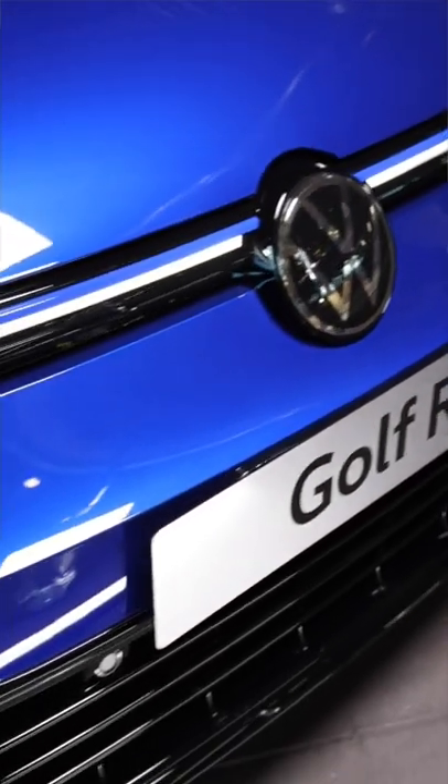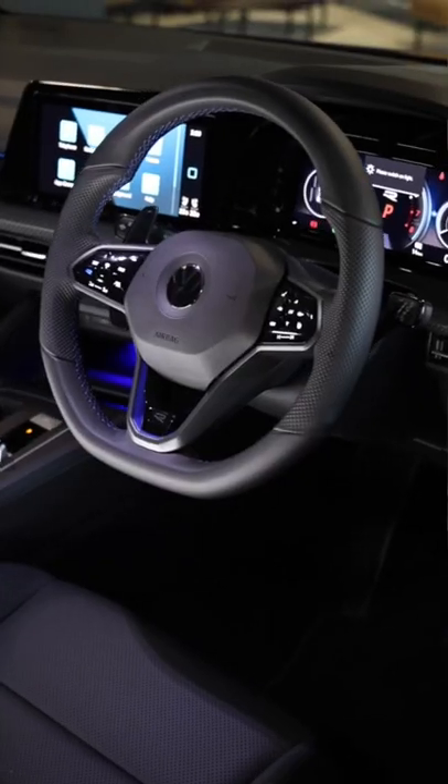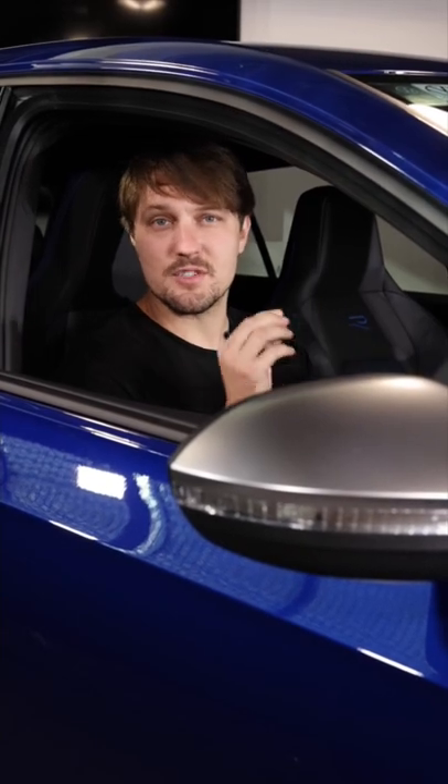The Golf R delivered in Australia is slightly cheaper, but it misses out on the Harman Kardon sound system and also the PPF in hatch versions, which means 20 newton metres less torque.